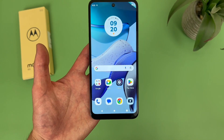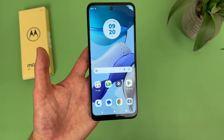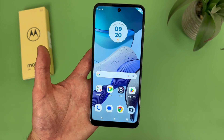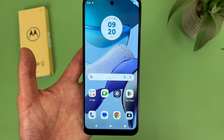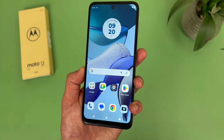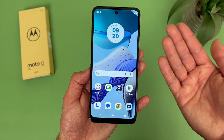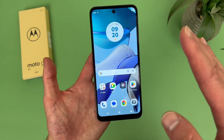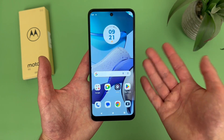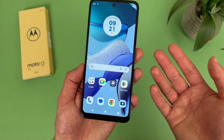For software, the Moto G 5G 2023 has Android 13, which is nice to see. Keep in mind we're really just months away from Android 14, and knowing Motorola, their updates are kind of unpredictable. Although I do think this phone will eventually get Android 14, I don't know when. If getting the latest version of Android is important to you, you might want to get something else. That said, seeing Android 13 here is not a bad thing by any means.